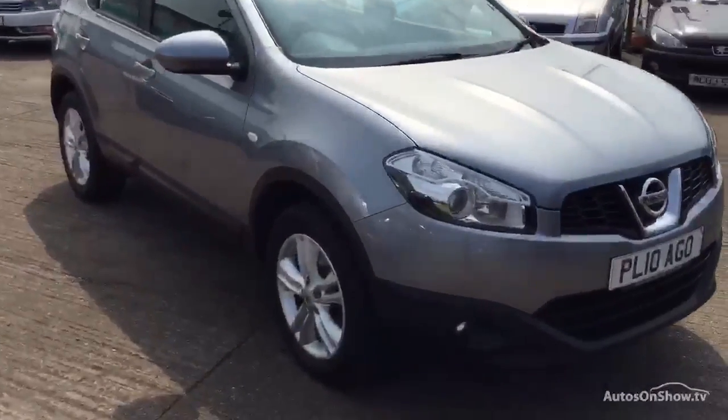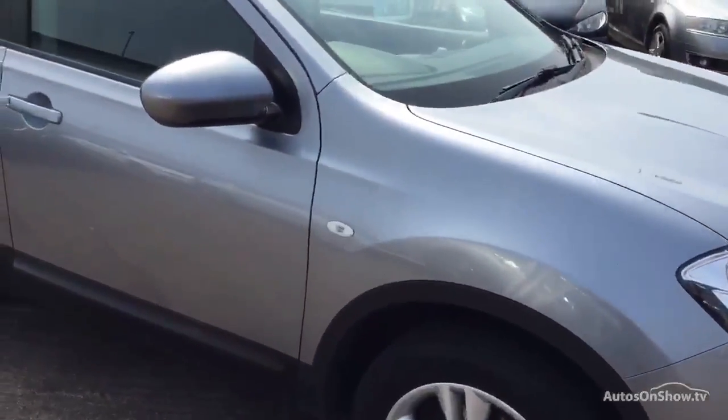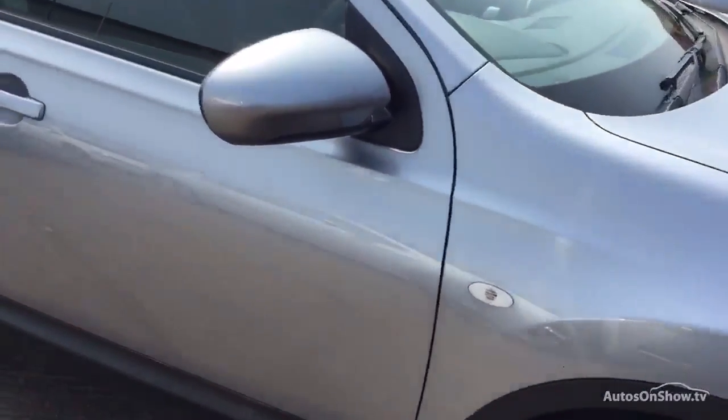Very good condition this one, not much to report. Just in these doors, a few light scratches. Couple on the back door as well by the handle.